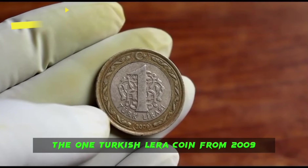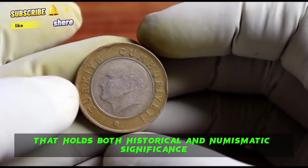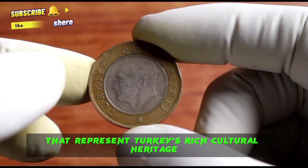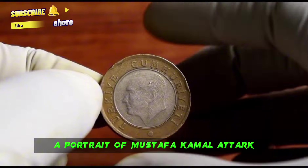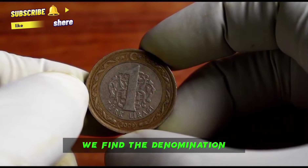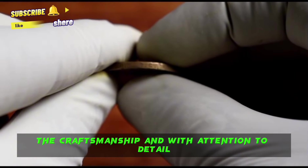The one Turkish lira coin from 2009 is a piece of Turkish currency that holds both historical and numismatic significance. Made of a copper-nickel alloy, this coin features intricate design elements representing Turkey's rich cultural heritage. The obverse side showcases a portrait of Mustafa Kemal Atatürk, the founder of the Republic of Turkey. On the reverse side, we find the denomination along with a depiction of Turkey's map and the Turkish national emblem.